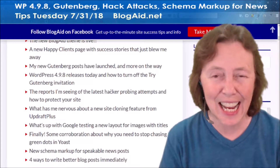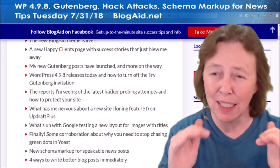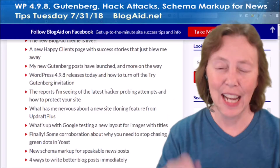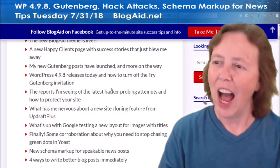WordPress 4.9.8 was supposed to roll out today, and actually I didn't even check to see if it's out because we're going to delay updating just a little bit. But what's in there that you're going to want to turn off and how to do it — and if you're going to be an early adopter of Gutenberg, I've got the post for you on that too.